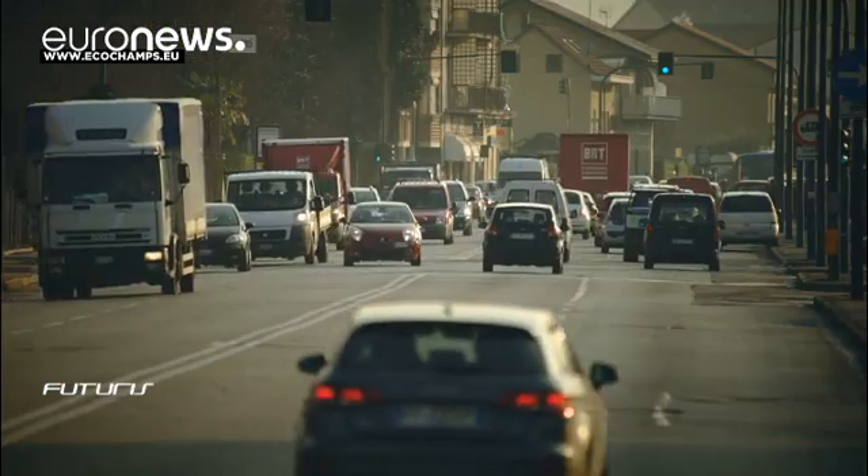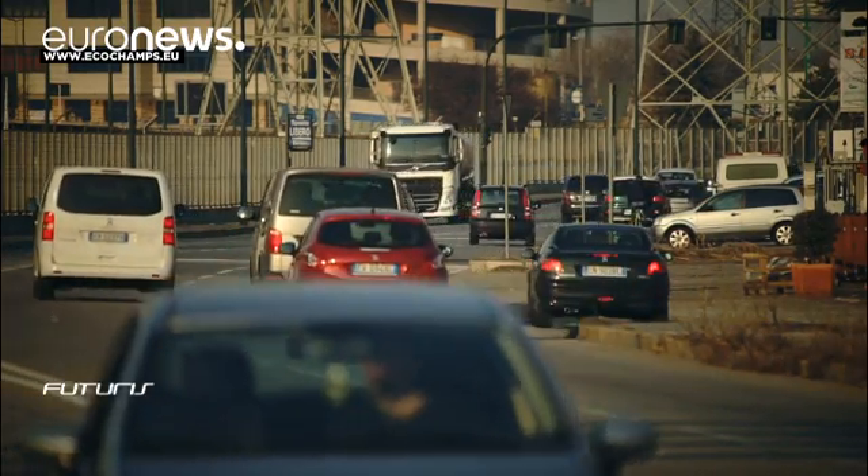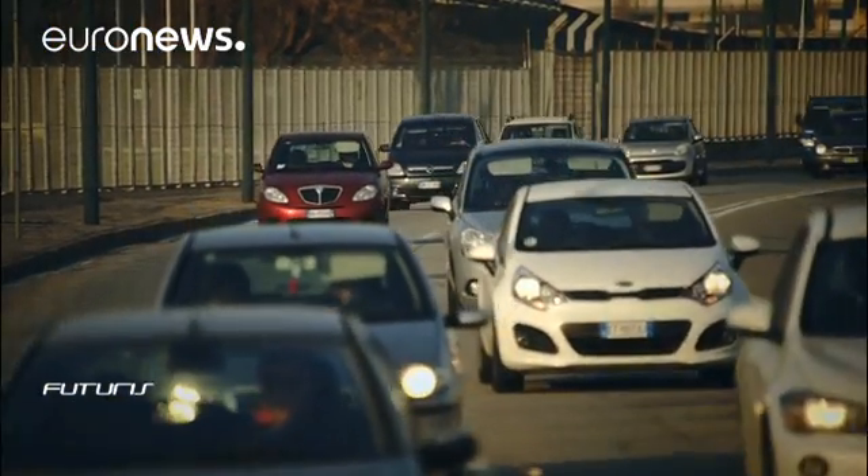Hybrid vehicle diffusion is still relatively low in Europe, but the forecasts are quite promising for this sector, which is expected to be boosted by more eco-sustainable policies and the reduction of the costs of batteries and production.